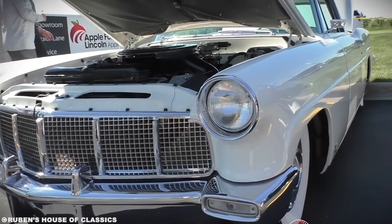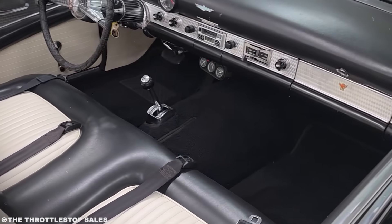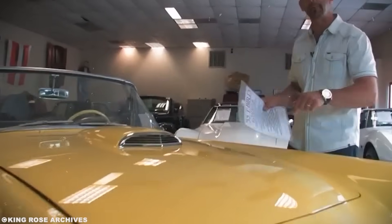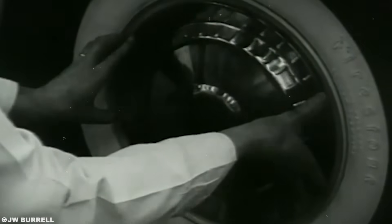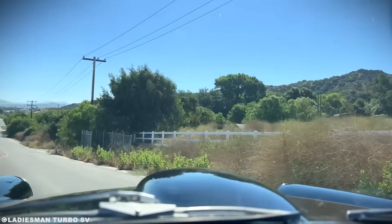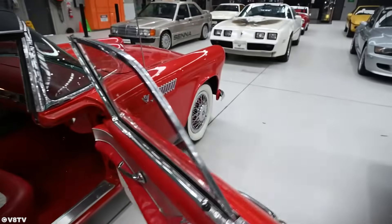Only 1,158 supercharged birds were built, and they had big problems. The belt-driven blower put massive side loads on the crankshaft. Bearings failed. Oil consumption skyrocketed. Ford quietly discontinued the option mid-year and offered to buy back cars from unhappy customers. Today, those supercharged '56s are worth upwards of $200,000. Turns out, collectors love disasters with good stories.